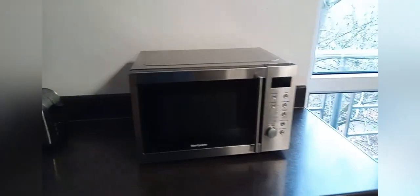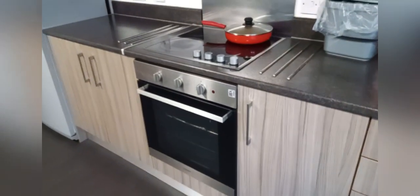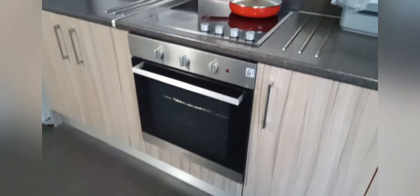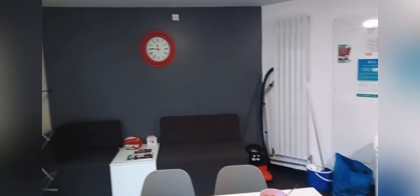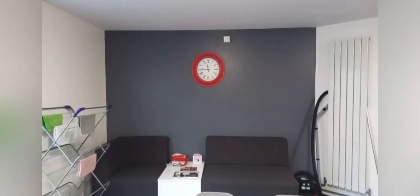We've got a kettle, toaster, a microwave, and an oven. We've also got an ironing board and some sofas so you can chill with your flatmates.